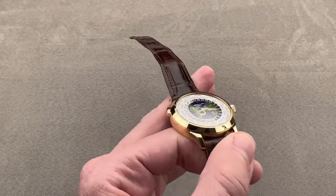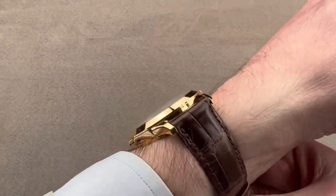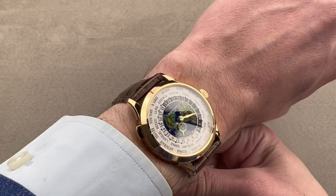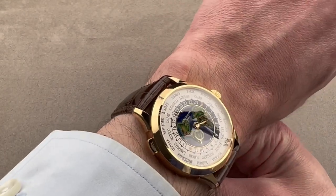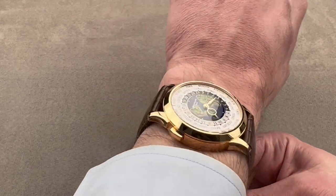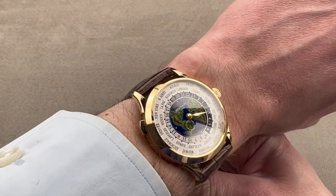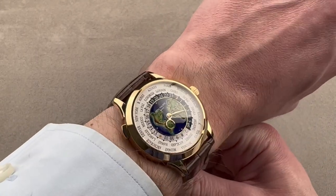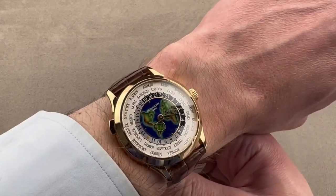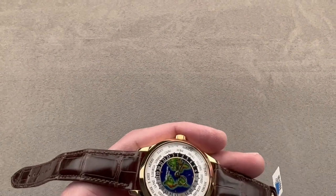We'll throw it on my wrist, which is 16 centimeters in circumference, and it wears quite beautifully — comfortable, compact, flat enough to fit underneath the sleeve, and elegant. It is the quintessential World Times dress watch, and it's suitable for wrists as small as 14 centimeters in circumference. The timepiece is versatile in that its function is almost universally appropriate, as you can keep track of far-flung friends, family, and business associates all at once.